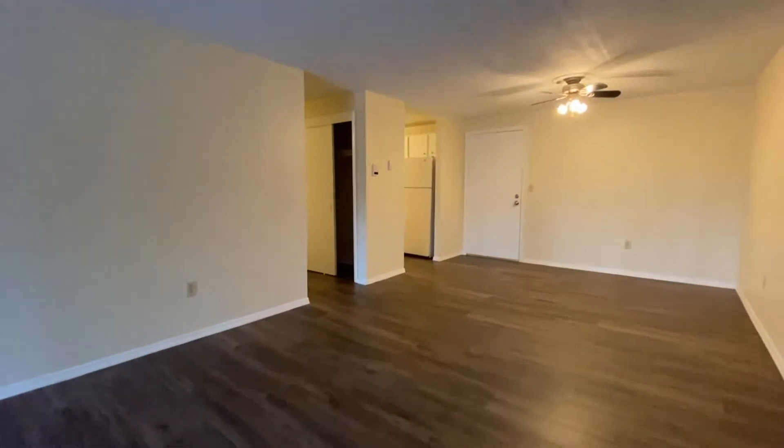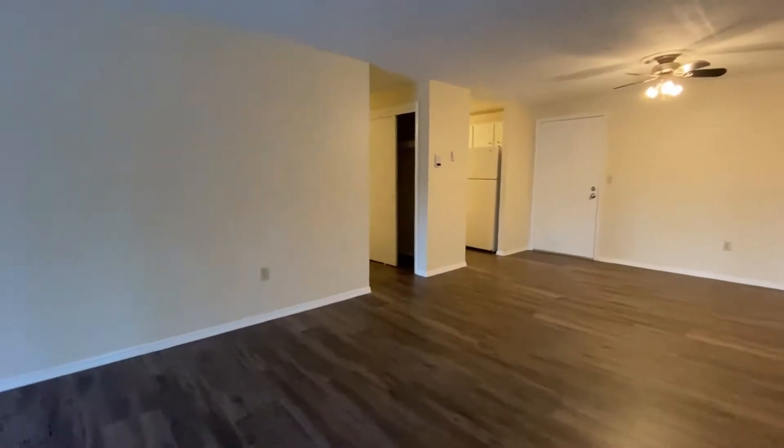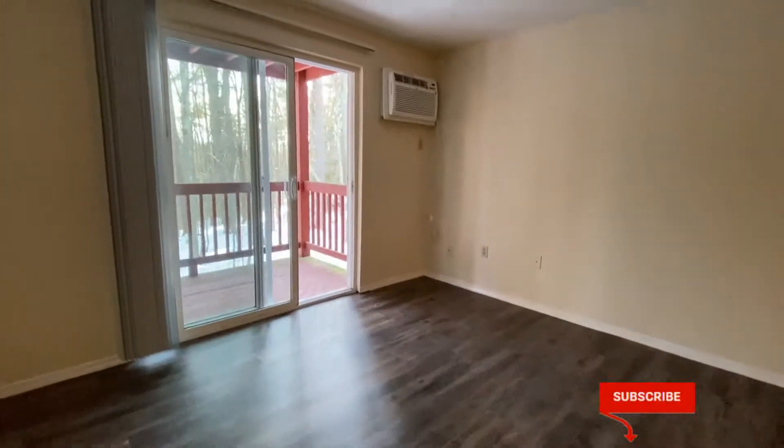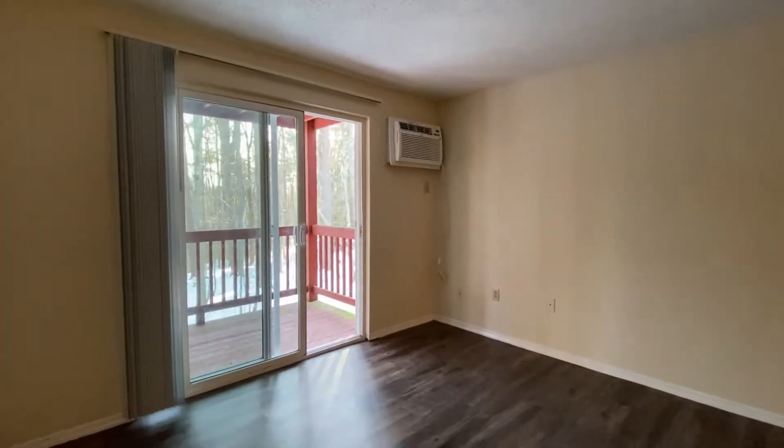Welcome home to Red Oak. I'd like to take you on a video tour of a two-bedroom, one-bathroom, deluxe-style apartment home at Milford Trails Apartments and Storage in Milford, New Hampshire.